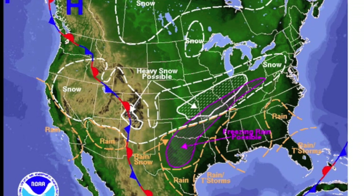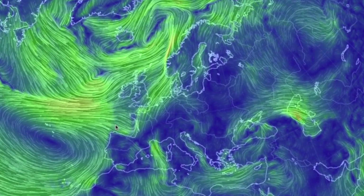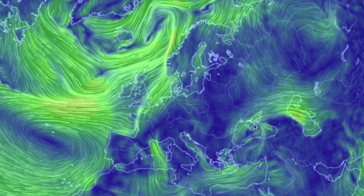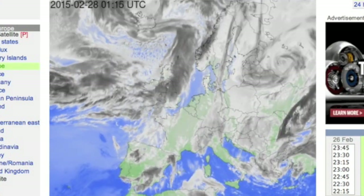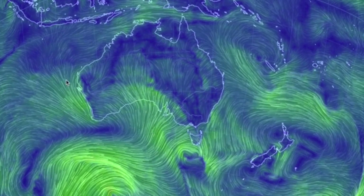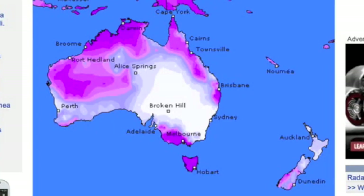In Europe, the primary convergence sticks around, very very strong, with the secondary low still spinning to the east. The clouds will reveal the convergence and eastern low without issue. Down under, we still see the convergences and lows around the Australian coastlines, but another low just south of Tasmania has its convergence ready to be a bit wicked for the area overnight. Hopefully the wind and rains aren't too much there.